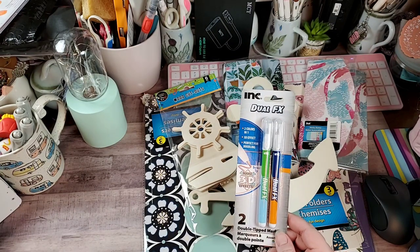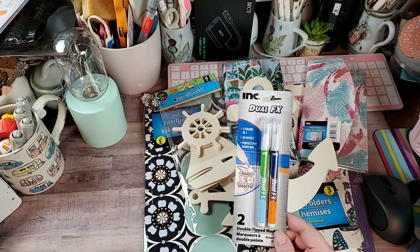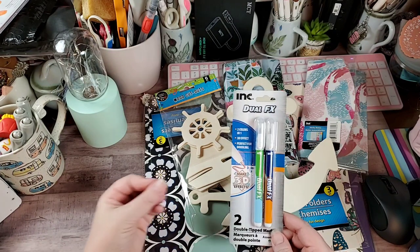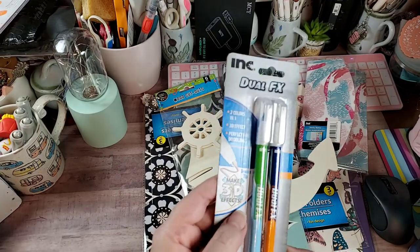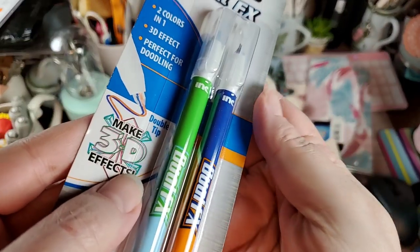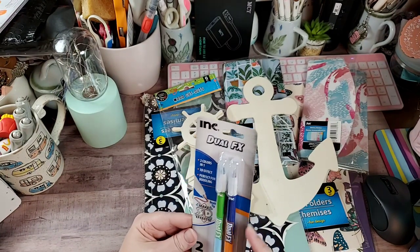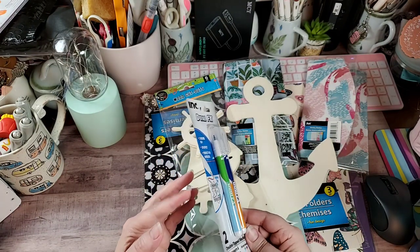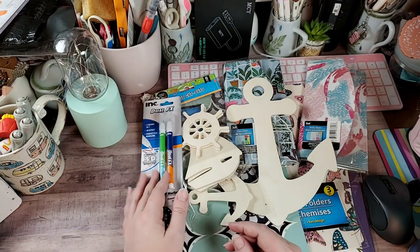I saw these pens — I was looking for some that Karen had shown in a recent video, but I couldn't remember what they're called. These are dual tip, so it looks like you're writing with two tips at the same time. This one is blue and orange — hello, go Gators — and then there's a baby blue and green. I didn't see any other color combinations.